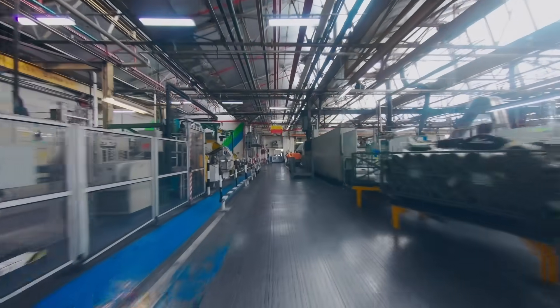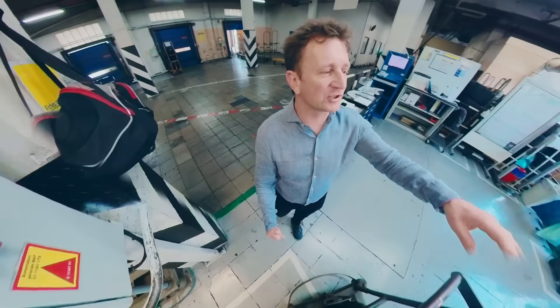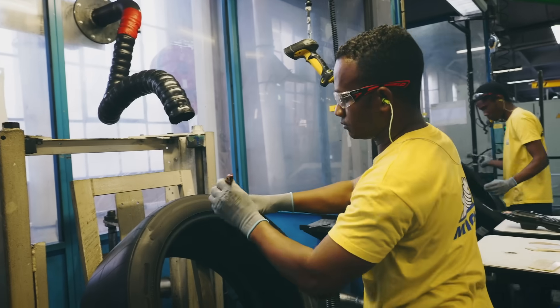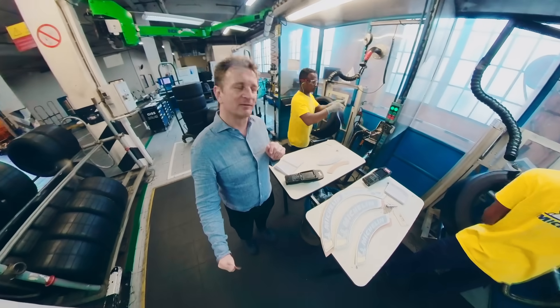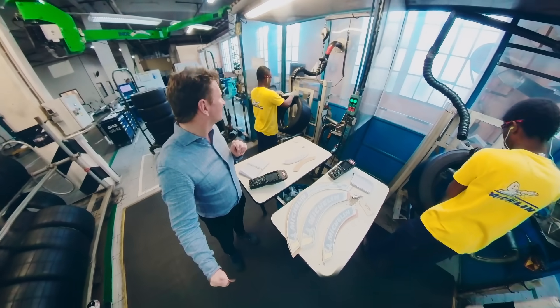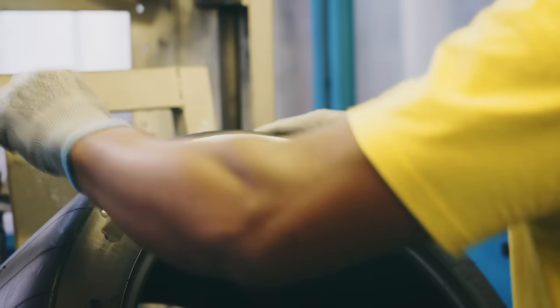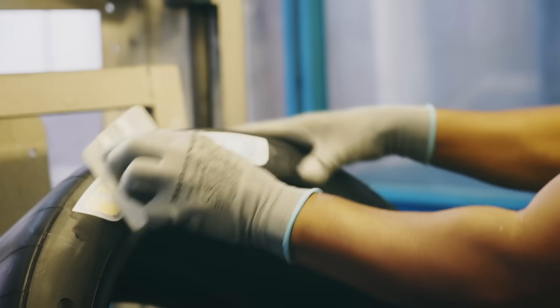Now, we know that Michelin is very proud of having a velvet touch on the sidewalls. But this looks like we're now putting the branding on so that you can definitely see that it's a Michelin. Have a little look here as they stick the branding on the side — you can definitely see it's a Michelin.